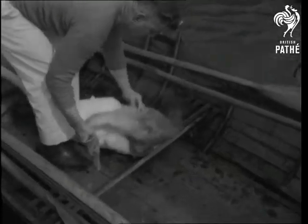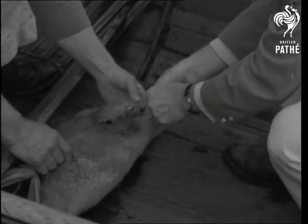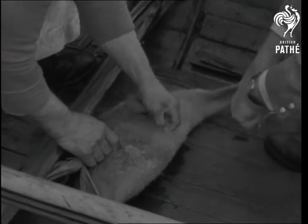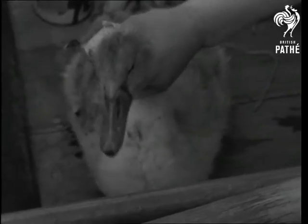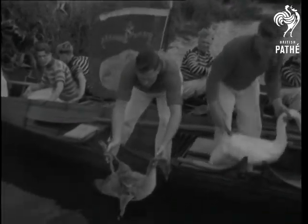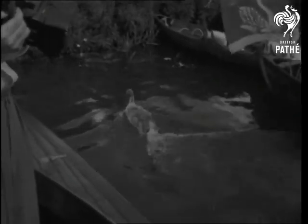The object is to clip the cygnet's wing, so that it can't fly from the reaches of the river. A dab of tar marks the particular bird as crown property, and the work is done. For the swans, it's an undignified performance, but the job maintains that continuity of grace which decorates the Thames.